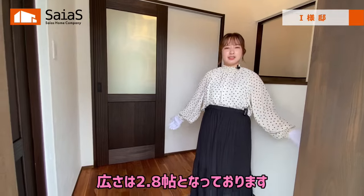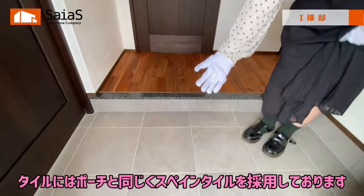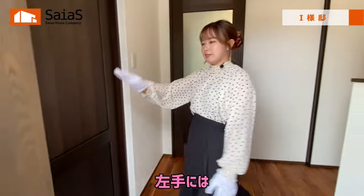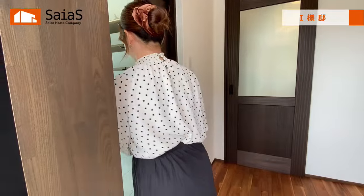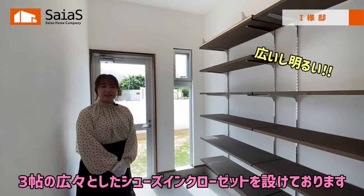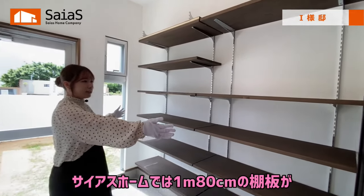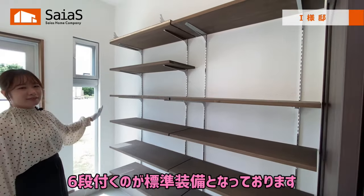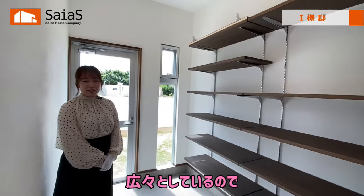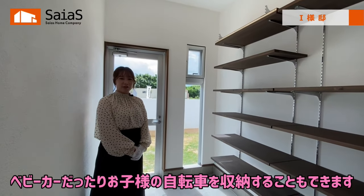続いて、玄関をご紹介します。広さは2.8畳となっております。タイルには、ポーチと同じくスペインタイルを採用しております。左手には、3畳の広々としたシューズインクローゼットを設けております。サイアスホームでは、1メートル80センチの棚板が6段付くのが標準装備となっております。広々としているので、ベビーカーやお子様の自転車を収納することもできます。